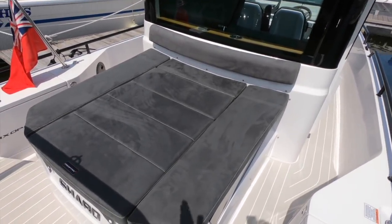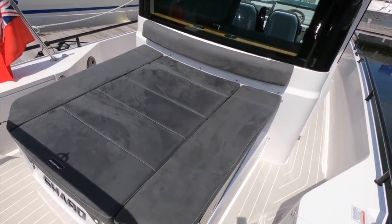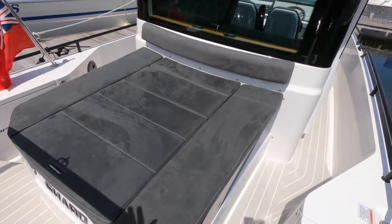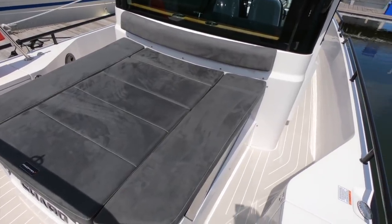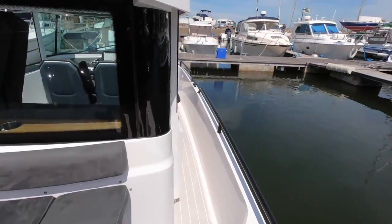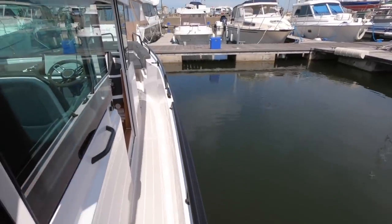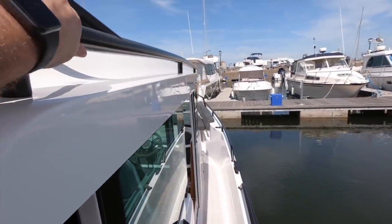The 28 had great versatility at the aft end — you could have this cabin version with a sun pad and a double cabin underneath it, or you could have this area completely open, or you could have a wet bar. Something common amongst all three different versions is how easy they are to move around on.